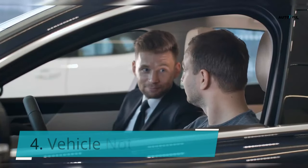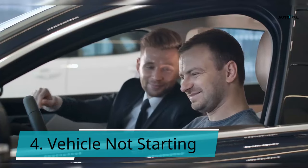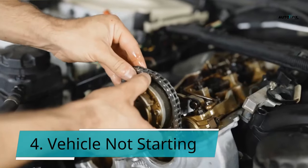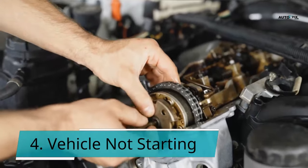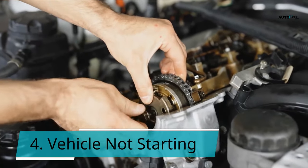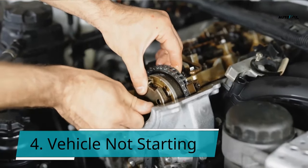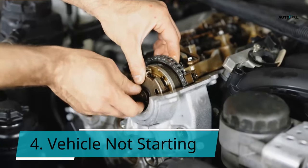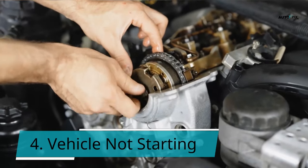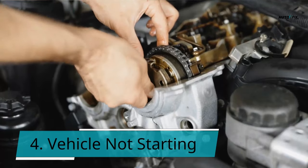Symptom 4: Vehicle not starting. The most apparent indication of a failed starting relay is that the automobile will not start. Even when employing electronic keys, the starter relay could be the source of the problem, as these keys still activate the starting relay when pressed. Whether you crank the key or touch a button, it could be the starter relay when the vehicle doesn't start. The failure of a circuit that prevents the ignition system from activating is the most common cause.